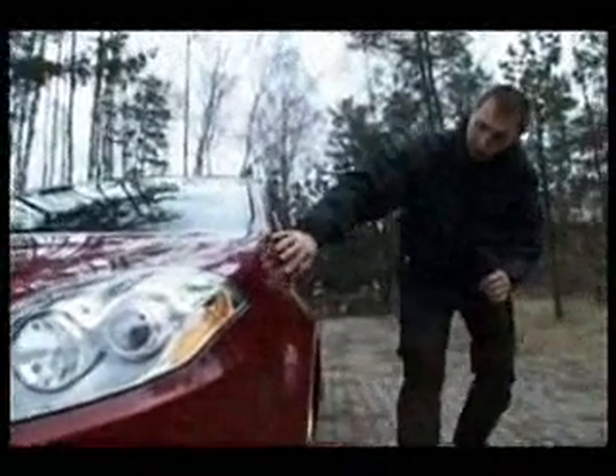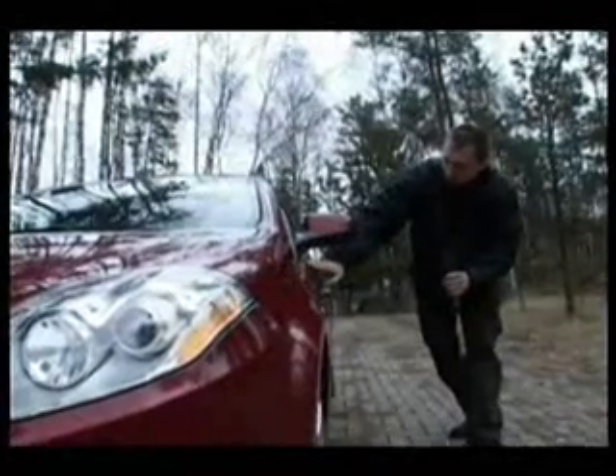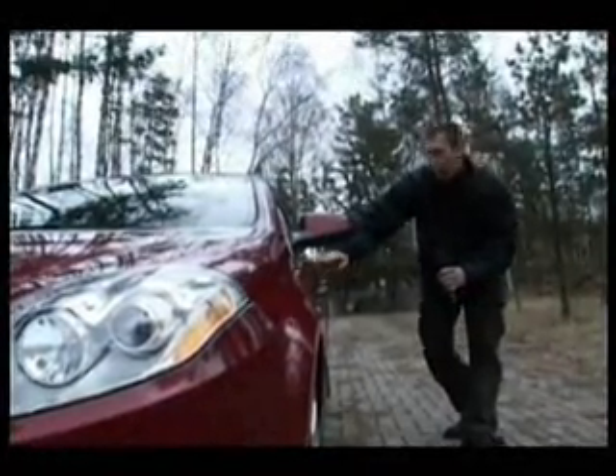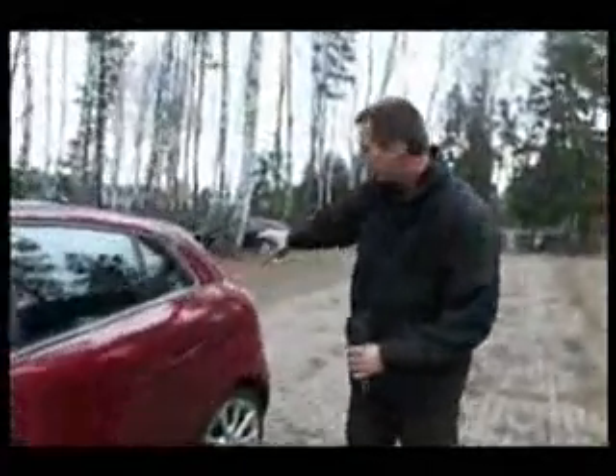Odtąd idzie piękne wytłoczenie, które dochodzi do przednich drzwi i jest linią okien. Linią okien, która unosi się bardzo agresywnie ku górze.